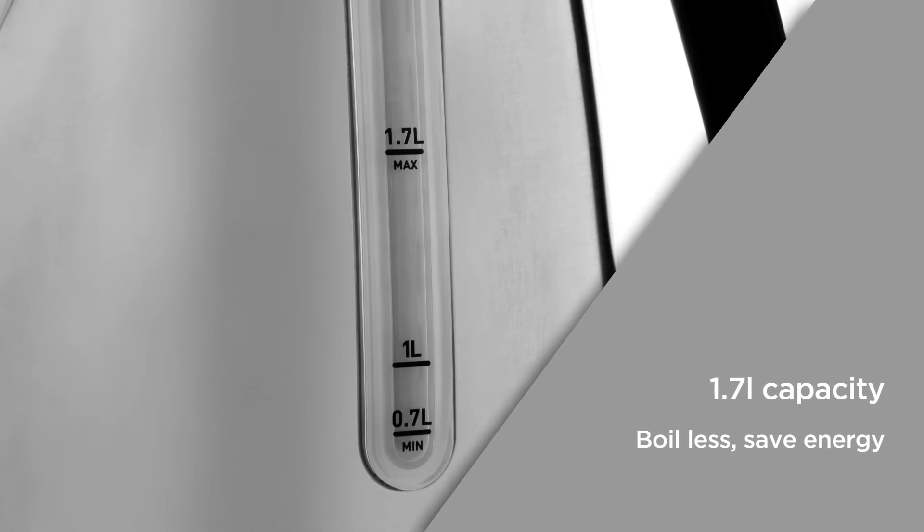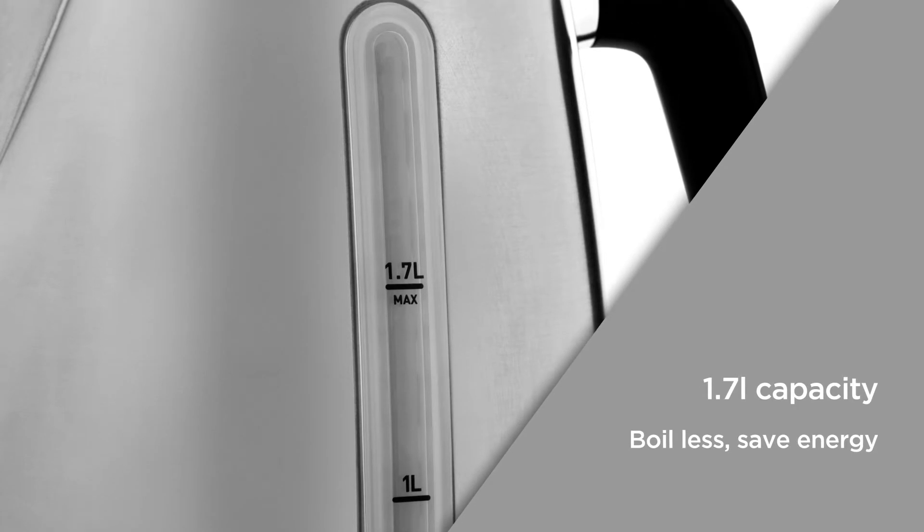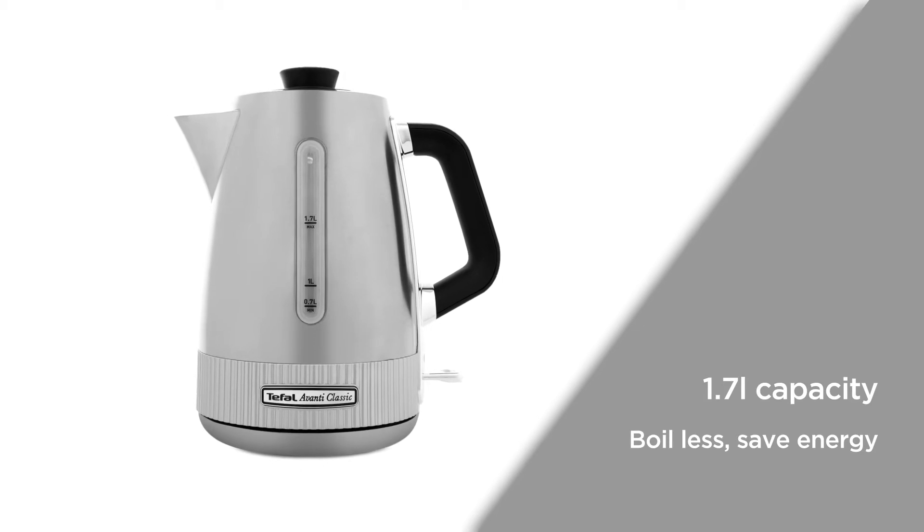With a 1.7 litre capacity, it's large enough to prepare hot drinks for all your friends and family. This means you can boil water less often, reducing energy use and saving money on your bills.